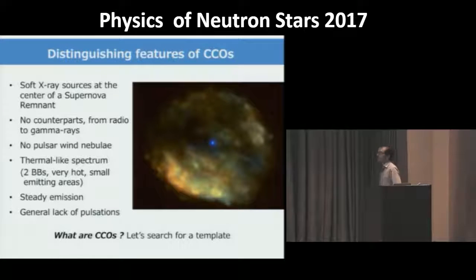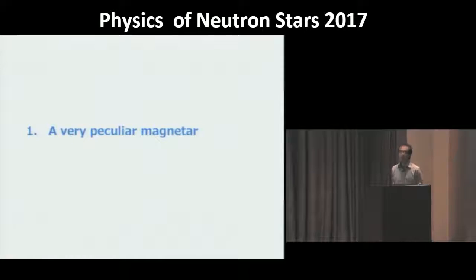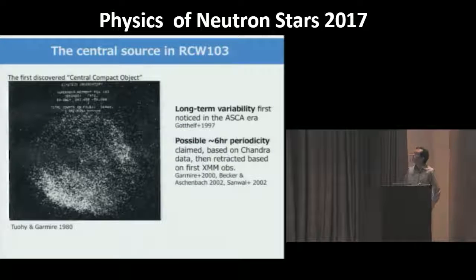I will look for a template by studying different objects that have been well characterized, and several pictures are emerging. The first source I will discuss is a very peculiar magnetar — the central source in the RCW 103 supernova remnant. It was a sort of prototype of central compact objects, the first proposed radio-quiet isolated neutron star in a supernova remnant, discovered by Tuohy and Garmire using Einstein data. The proposed interpretation was at odds with evidence for long-term variability that came later in the ASCA and ROSAT era.